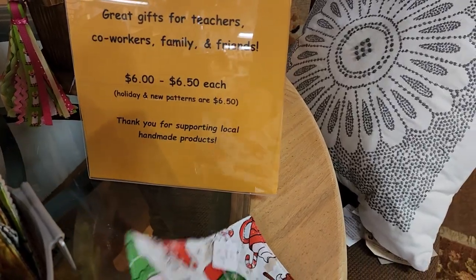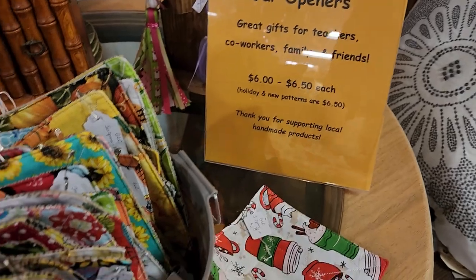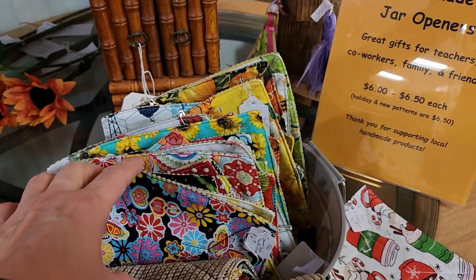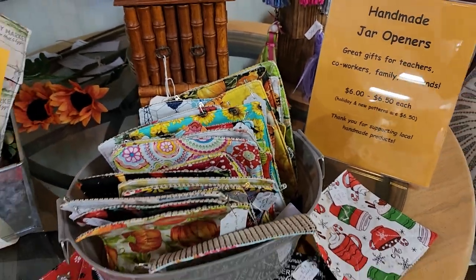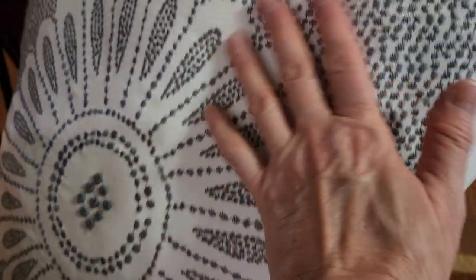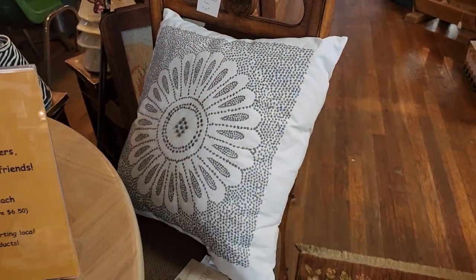And I thought this was a great idea - someone had made jar openers. Look at all those designs. I love their throw pillows at this store, hands down. Look at that - it actually had some texture to it.